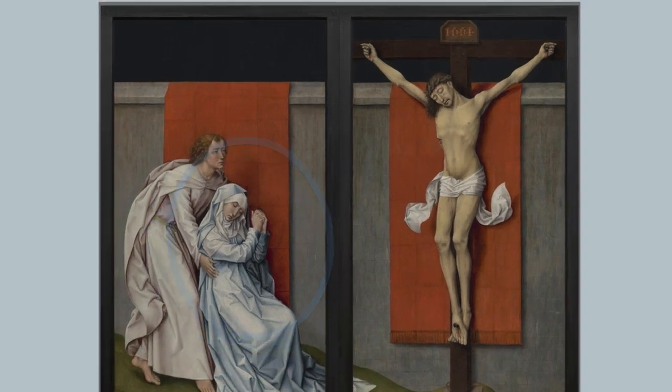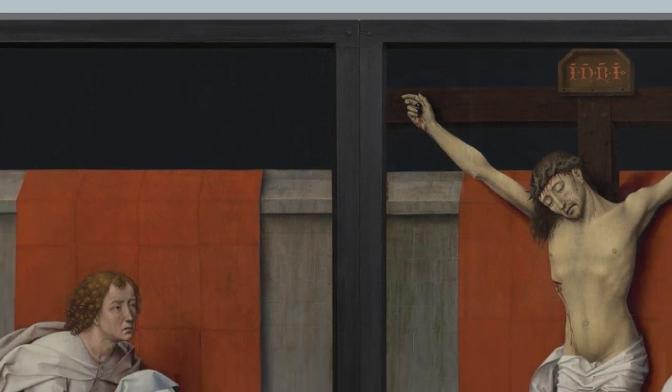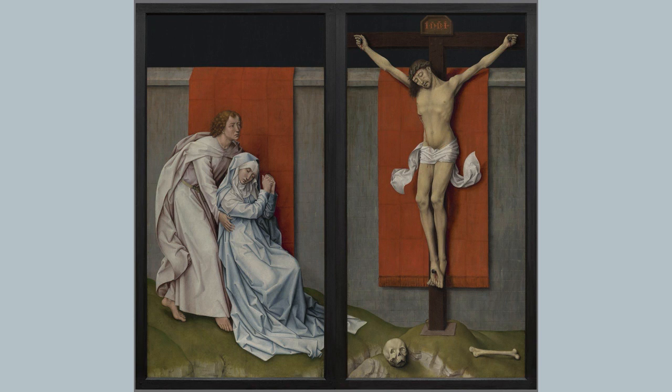And now when we look at Jesus' hand, we see another detail. In the moment of his death, he's still making that special Christian gesture of blessing. So the hands give the painting a rather richer meaning. At the darkest moment in Jesus' life, at the agony of death, Mary is still praying to Jesus, and Jesus still blessing us.